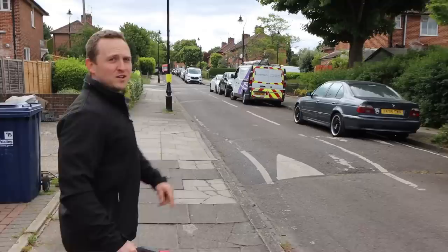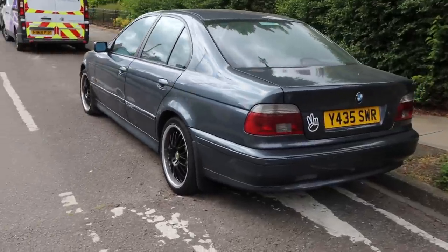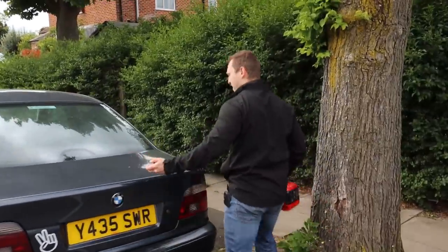It's got a Mighty Car Mods sticker as well. You're welcome for the free shout out, Mighty Car Mods. Here she is — my £150 E39.